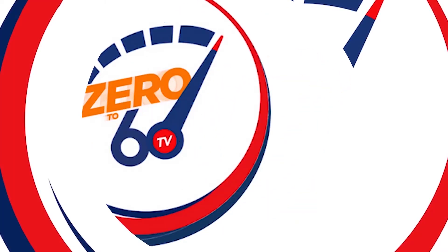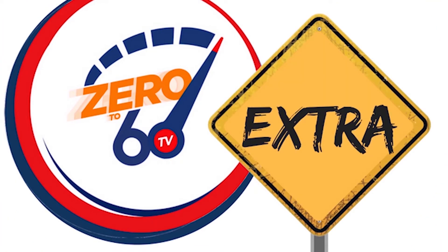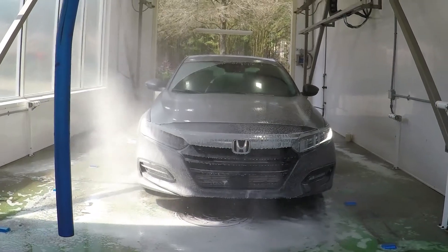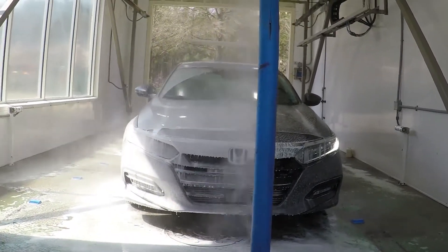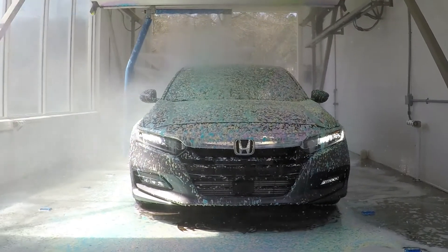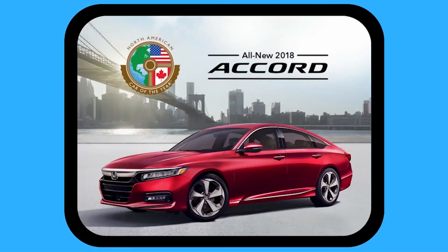It's pollen season. Now, the thing I was referring to is the gorgeous new 2018 Honda Accord Touring 1.5 Turbo with CVT, otherwise known as the 2018 North American Car of the Year.